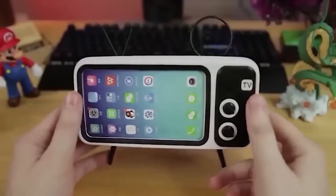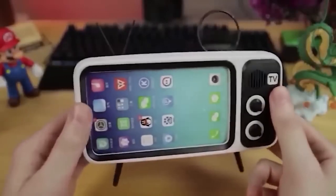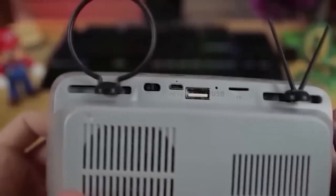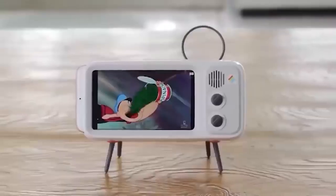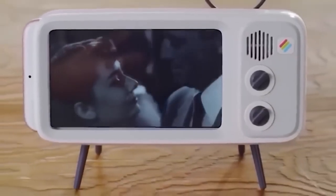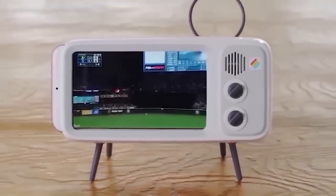This Bluetooth speaker is designed in the style of a retro TV. The speaker has a stereo sound function and a decent range, but its main feature is that you can put your smartphone in it and enjoy watching movies or TV shows just like on a normal TV. Only a small size limitation — a 5.5 inch diagonal phone with a maximum thickness of 9mm can be inserted.